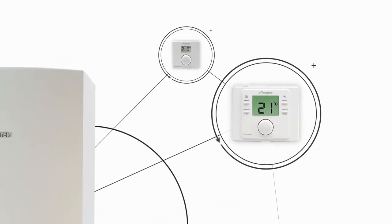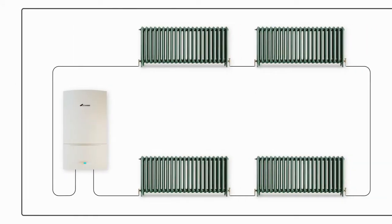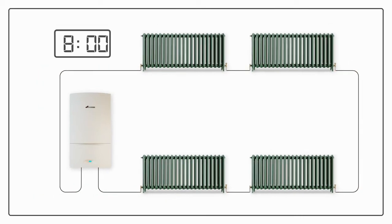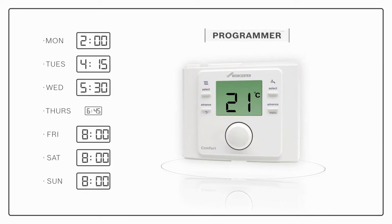The second way of controlling your home's heating and hot water is using a timer or programmer. A boiler timer enables you to set your central heating system to switch on and turn off at certain times of day. These times are usually repeated every day. A boiler programmer, on the other hand, lets you set your heating and sometimes hot water to switch on and off at different times on different days to better suit your lifestyle.